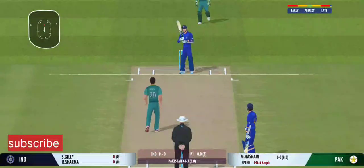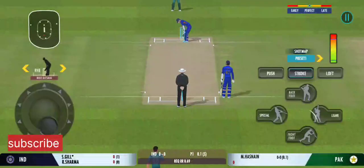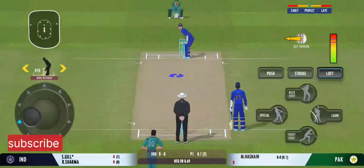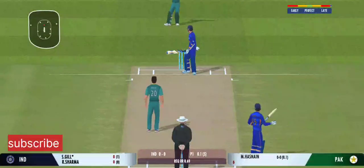Oh, beats the edge and the batsman has played all around that one. Tell you what, the previous delivery must be playing in the batsman's head. Oh, that's a good delivery right on the money.